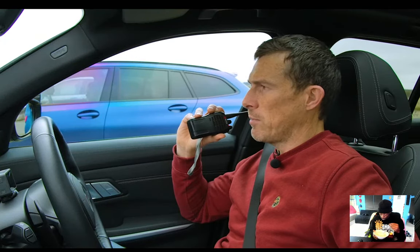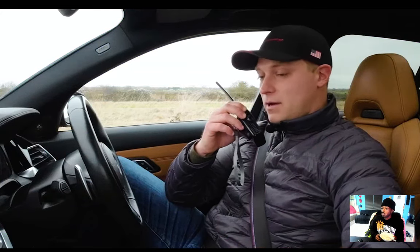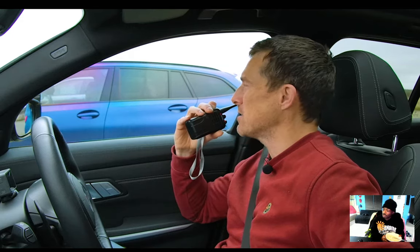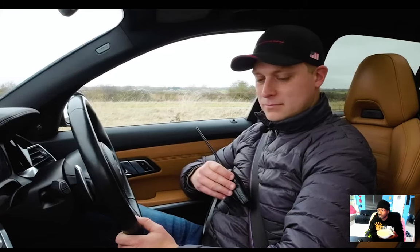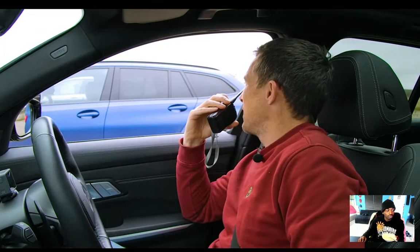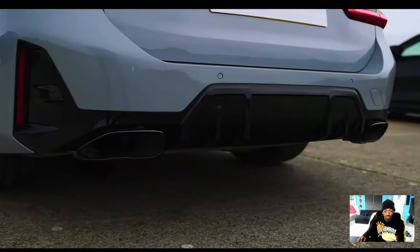Matt tells Rory he's not allowed to go on about economy in this drag race — it's all about performance, not efficiency. They rev up each car to compare exhaust sounds. The M3 Touring gets pops and bangs on the overrun, which Sam claims wins the sound contest, though Nick's engine gets points for purist sound. The Alpina is more focused on comfort, so it doesn't pop as much.